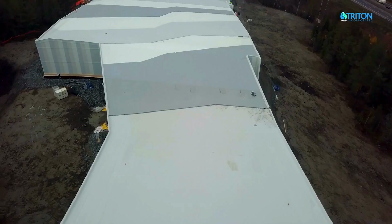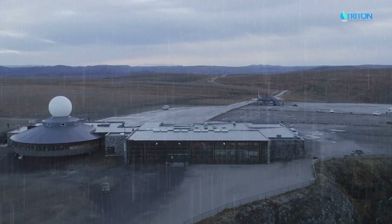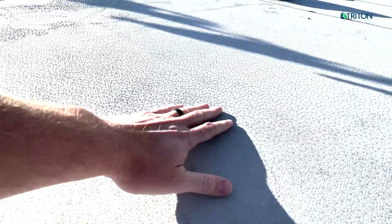Our PVC is available in bright white, light gray, or dark gray, with resistance to extreme weather in any climate zone. When choosing a membrane for your roof, choose Triton's flexible, durable, and lightweight thermoplastic PVC with its unique high-friction surface and documented, proven longevity. Contact us today — we are here to help.